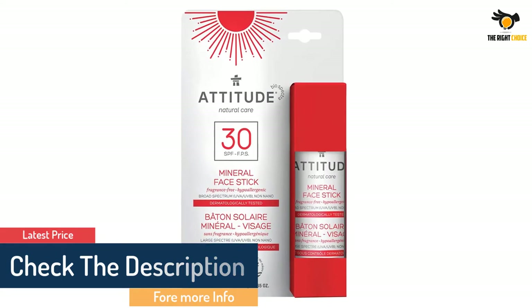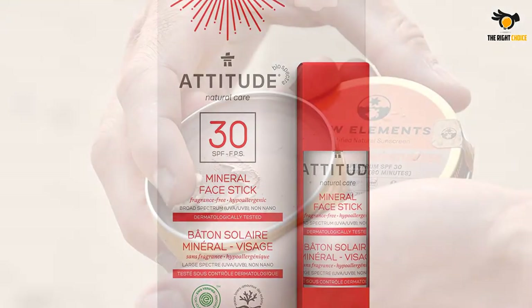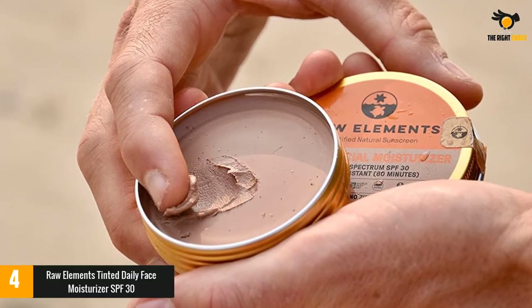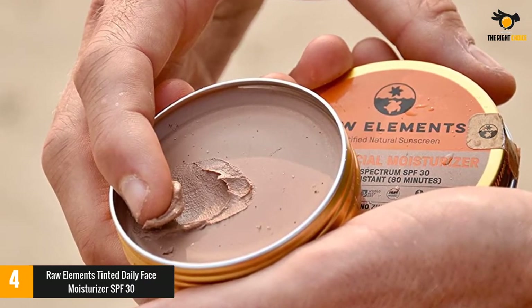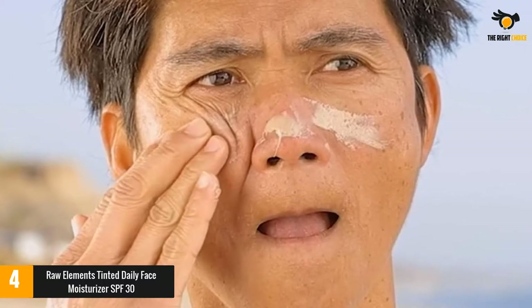At number four: Raw Elements Tinted Daily Face Moisturizer SPF 30. Dermatologists recommend a daily moisturizer and a sunscreen that is at least SPF 15 to keep your skin hydrated and protected from the sun, to prevent wrinkles and other signs of aging. In response, many brands offer a moisturizer-sunscreen combo.